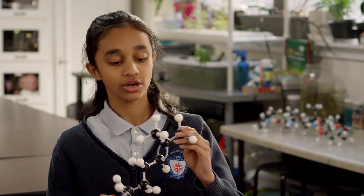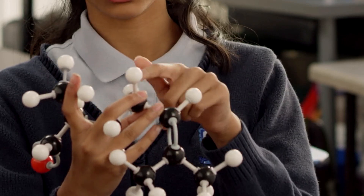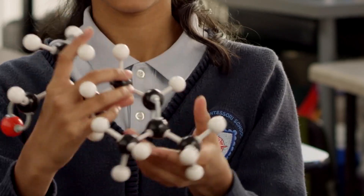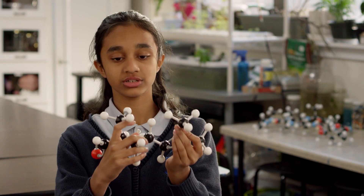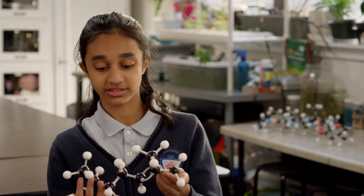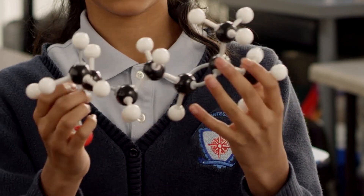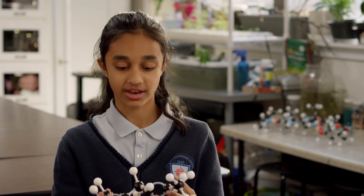It has heptanol in it, which means the chain is seven carbons — one, two, three, four, five, six, seven. And then it has these two extras, which is the two in the beginning of it. And then it has a six, so one, two, three, four, five, six. So it's 6-2-heptanol.